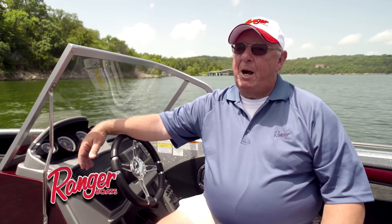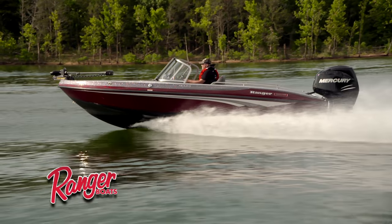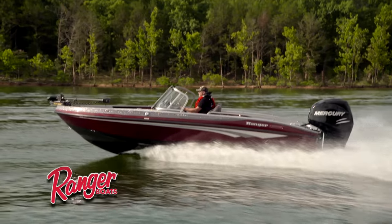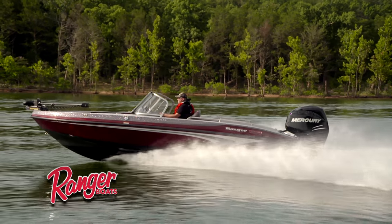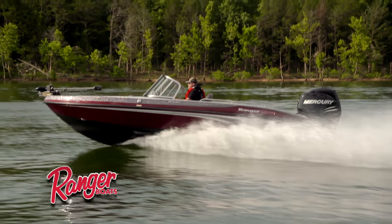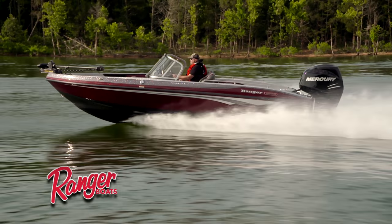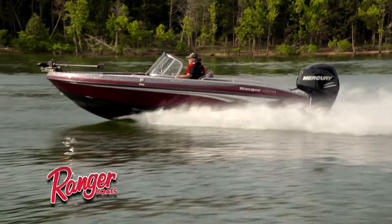Also brand new for 2017 is the power plant back here. This boat has been rated for 175 horsepower in years past. The engineers at Ranger have now upgraded this boat to a 200 horsepower rating. Although we know that a lot of families are going to like the budget and price point and efficiency of the 150 horsepower engine, we'll still sell the boat with a lot of those engine configurations — and the engine choices are vast. But for the person that wants to go up to that 200 horsepower, it is available this year for 2017.